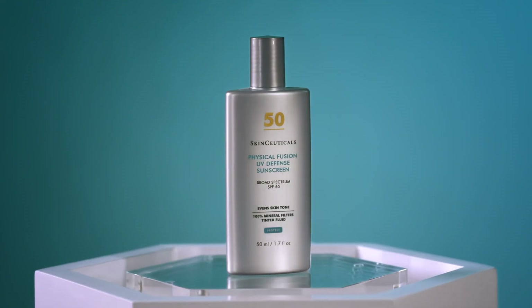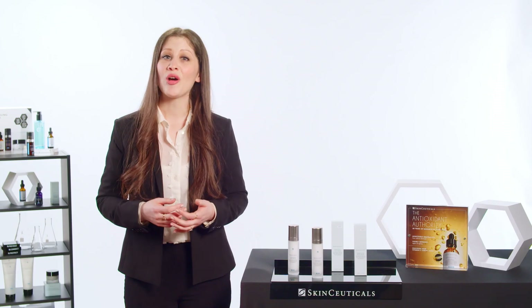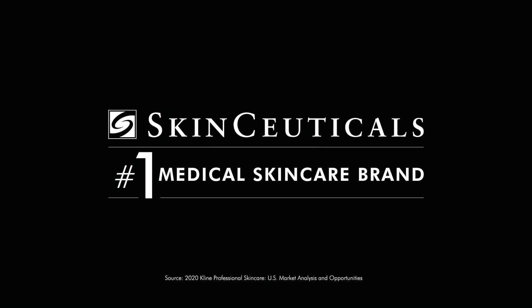I would suggest Physical Fusion UV Defense SPF 50. I hope you enjoyed the benefits of Tripeptide R Neck Repair from the number one medical aesthetic brand, SkinCeuticals. Thanks for watching.